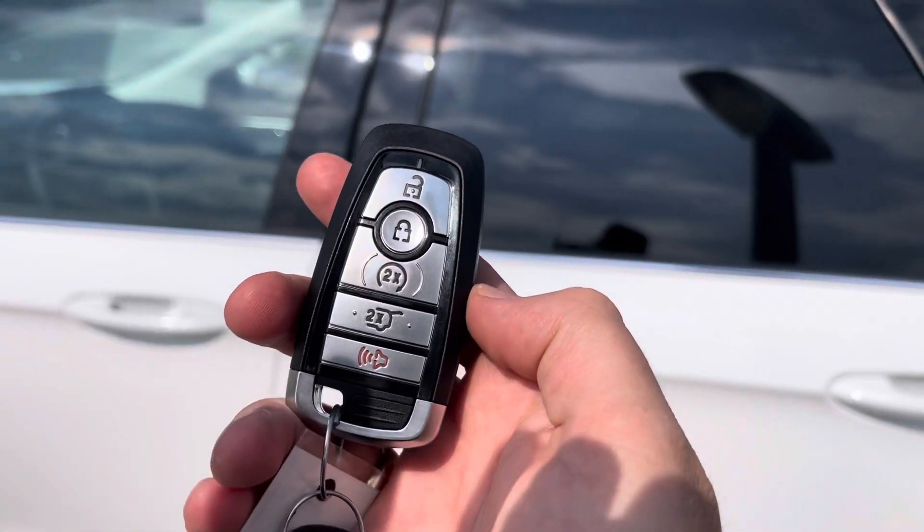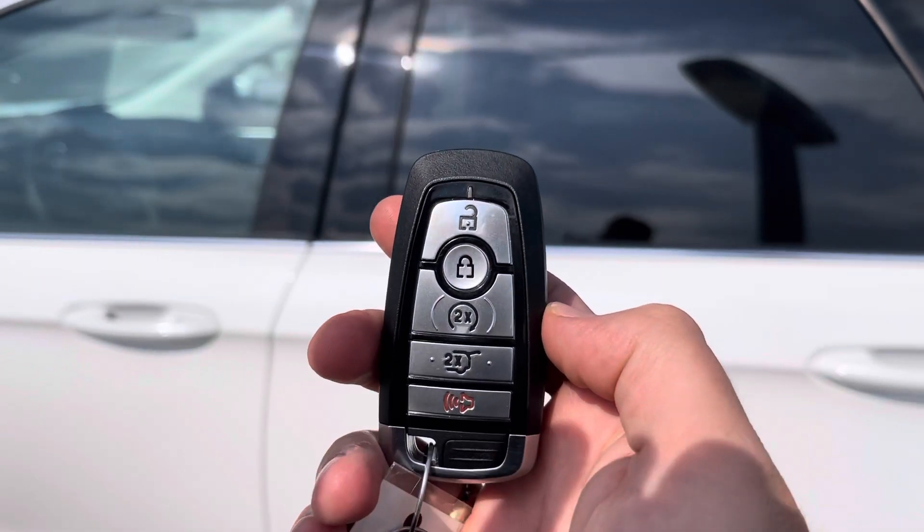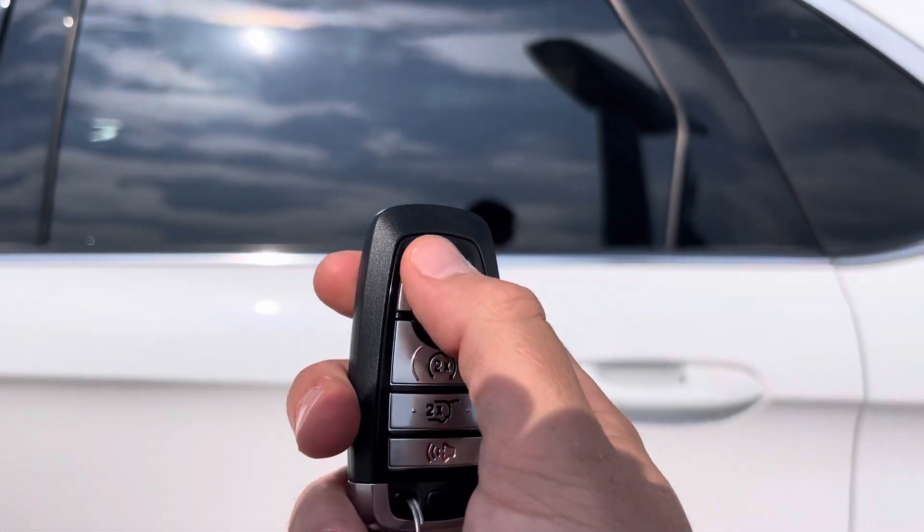Or you can download the FordPass app and you can unlock, lock, remote start, track your vehicle, and do much more anywhere in the world — free for the life that you have it. So that's great.